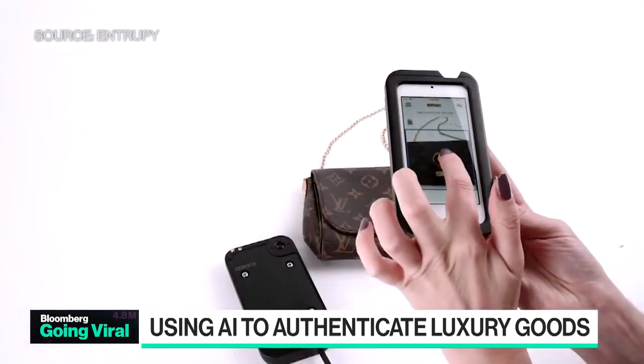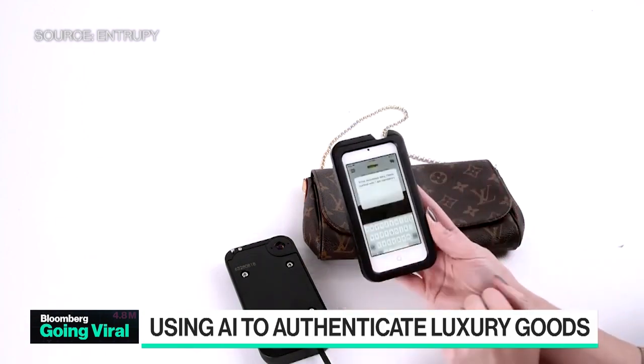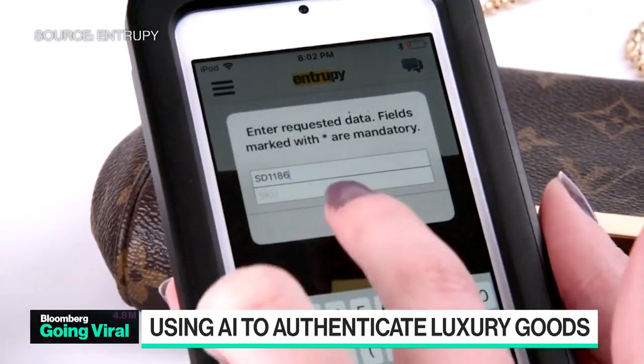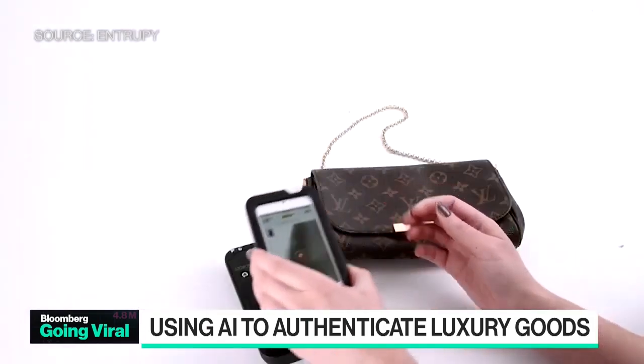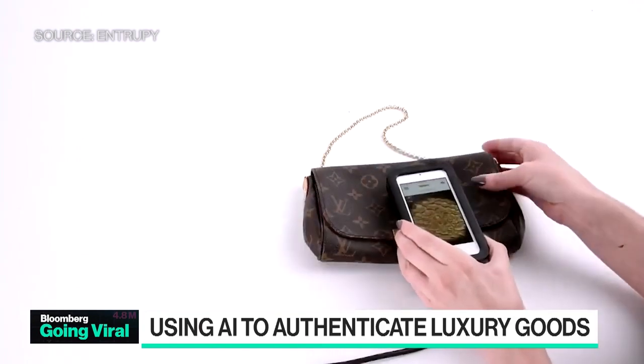When we started this, there was no one else doing it — it was also a weird thing to do. Think about it: you're a Bloomingdale's, would you expect someone to walk around with a device like that? But it turns out there's a lot of value, because about 10 to 12% of all the items that we authenticate are counterfeit, and this is only with businesses.